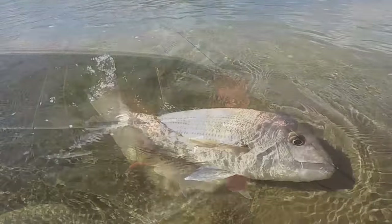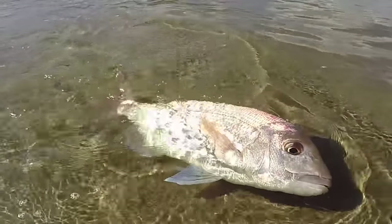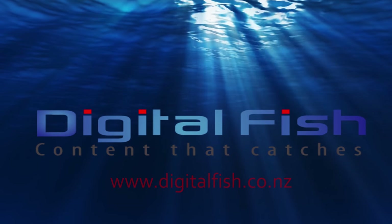Really nice. It's been a great day out with snapper, trevally and kahawai on the line on a glorious west coast day. This is Scott from Digital Fish with content that catches.